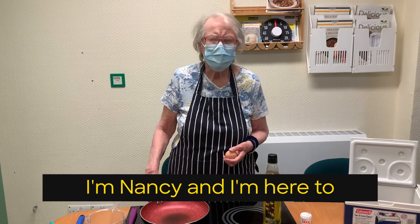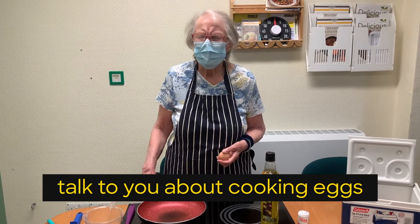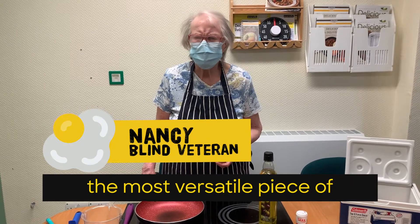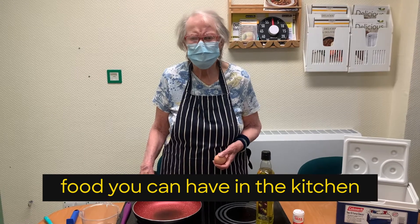I'm Nancy Belstad and I'm here to talk to you this afternoon about cooking eggs. An egg is the most versatile piece of food that you can have in the kitchen.